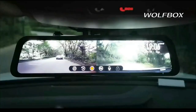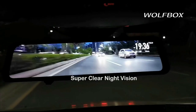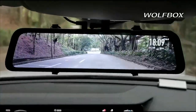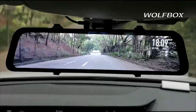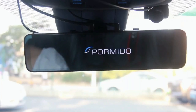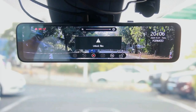Drivify presents the 5 Best Smart Mirror Dash Cams. Stay tuned as we bring you the top smart mirror dash cams on the market today. If you'd like to find the best prices and more information about the products, we've included links for each item in the description, so make sure you check those out to see what's in your price range. And now let's start.